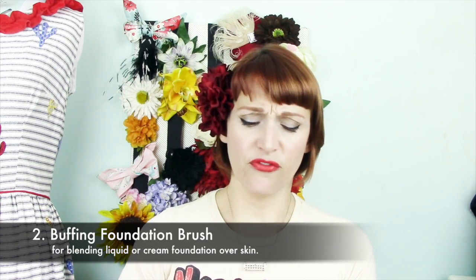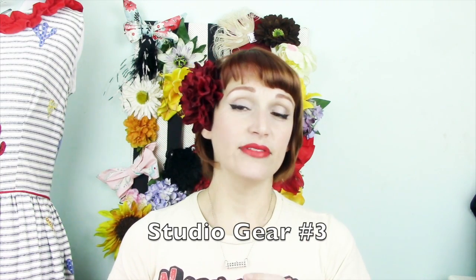This is a brush I discovered at work — it was a pricey brush, about $45, which is pricey for me. This is by Studio Gear — it's the number three domed foundation brush. It's a natural bristle brush, extremely soft on top, domed, and very dense. The reason it works so well for blending foundation is that it gives you an airbrushed look.